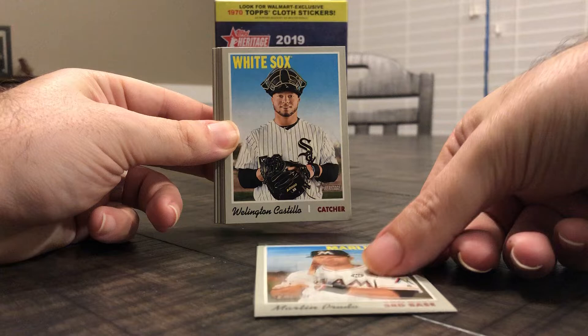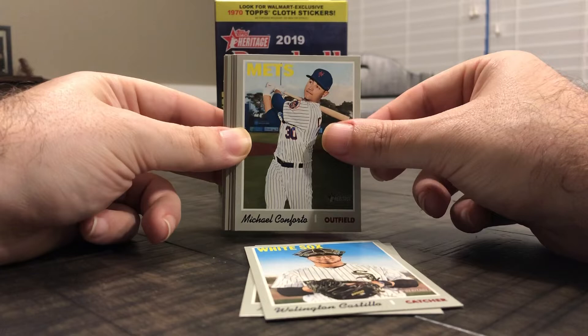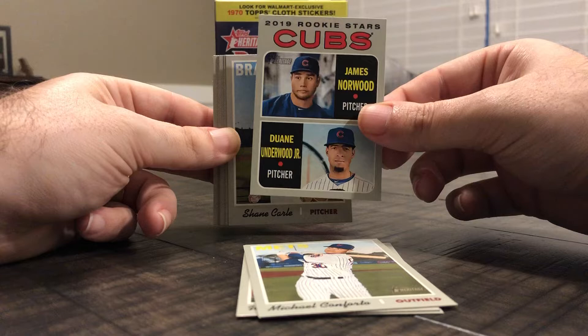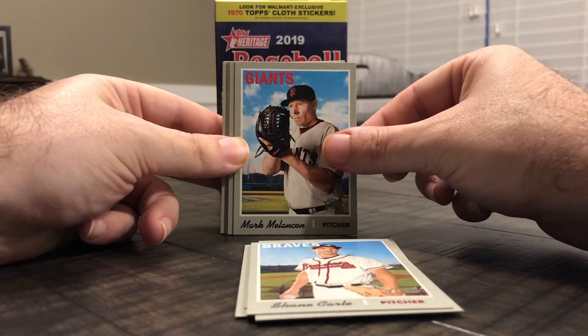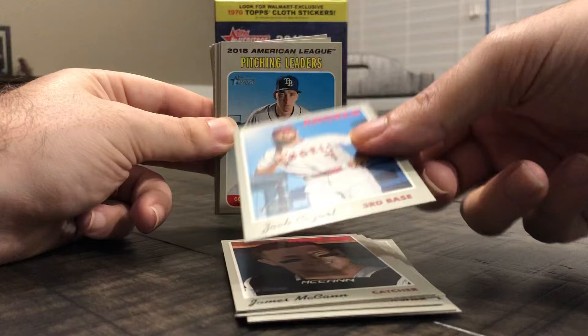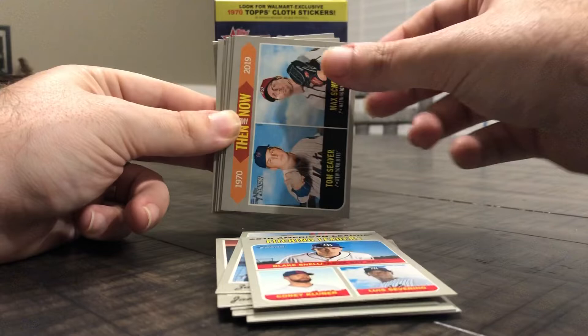Alright, we're gonna start off with Martine Prado, Wellington Castillo, and I'll flip through at the end just to kind of see if we did get one of the error cards, because I know some of them can be really hard to spot. Michael Conforto, Cubs rookie stars, James Norwood and Dwayne Underwood, Shane Carl, Mark Melanson, Michael Franco, James McCann, Zach Cozart, and the American League pitching leaders.